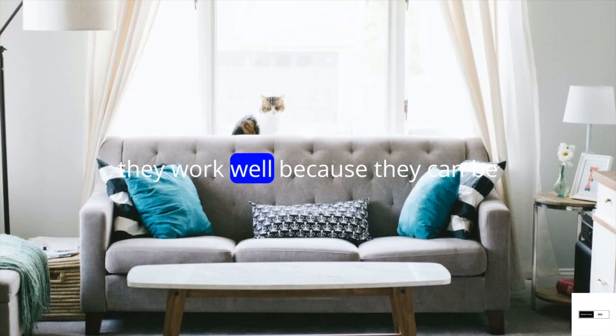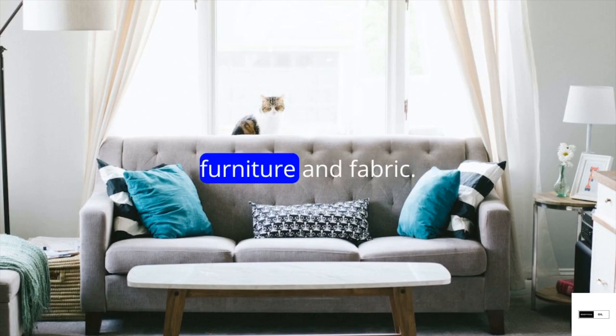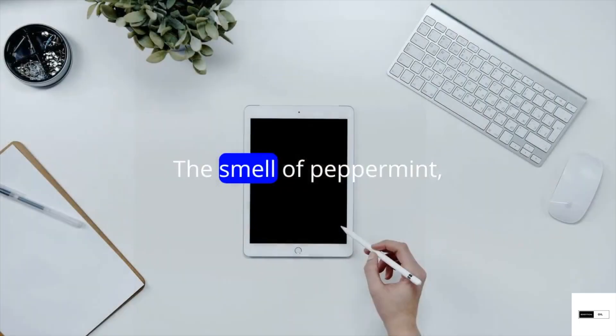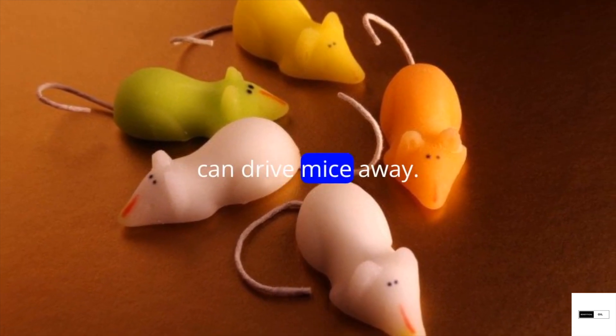On top of this, they work well because they can be applied in a number of ways, including diffusing them in the air or putting them on furniture and fabric. The smell of peppermint, lavender, eucalyptus, anise or orange can drive mice away.